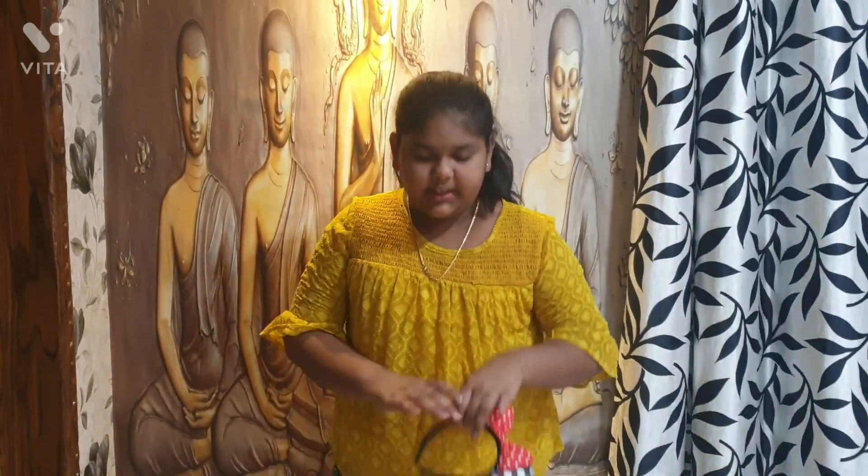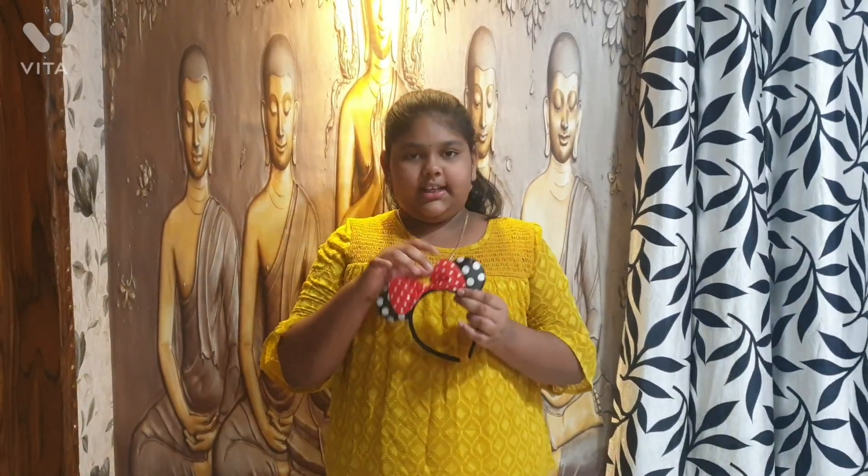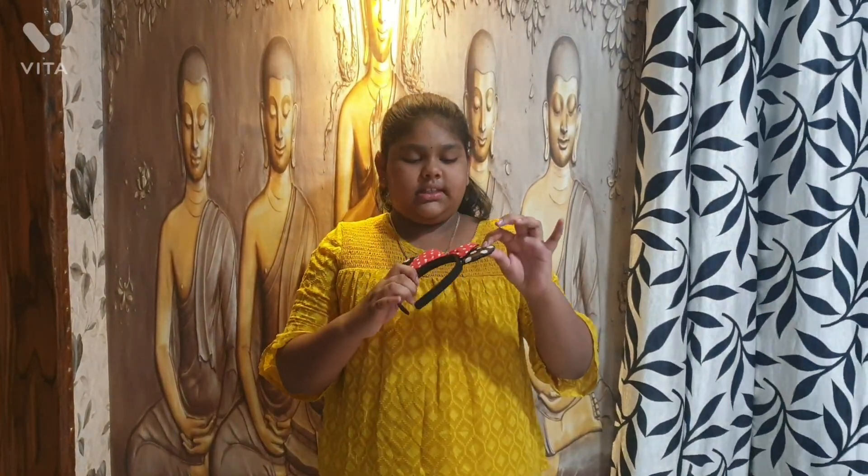Next, this is a Mickey Mouse hairband. This is red and black. This is a white spot.